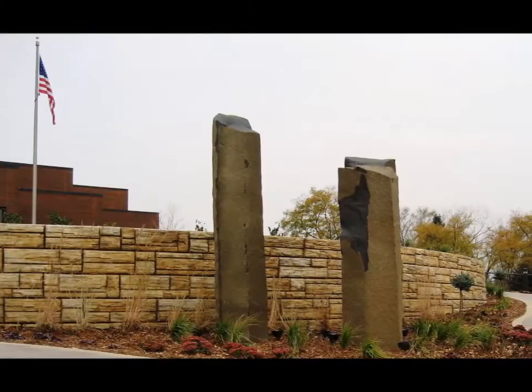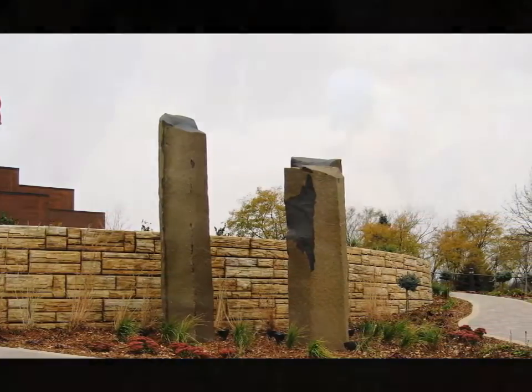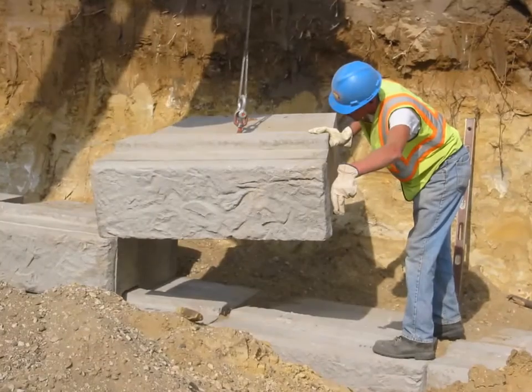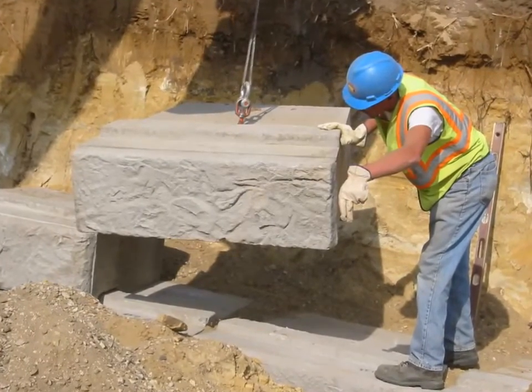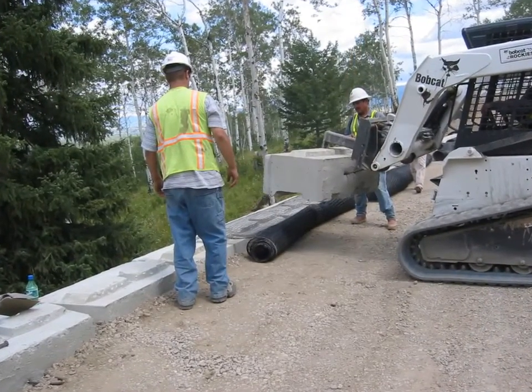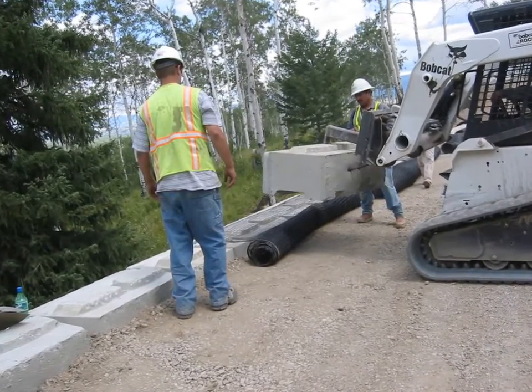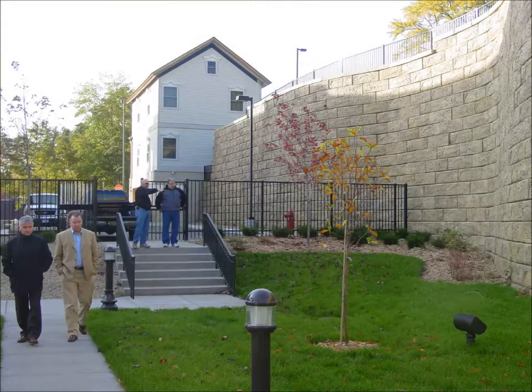In August of 2000, three individuals in the twin cities of Minnesota came together with an idea for a new large wet cast retaining wall block. Little did they know that their idea would lead the way to a new product segment in the retaining wall market, what is generally referred to today as the big block retaining wall market. Their idea also gave birth to Recon Wall Systems Incorporated, a leader in this big block market.